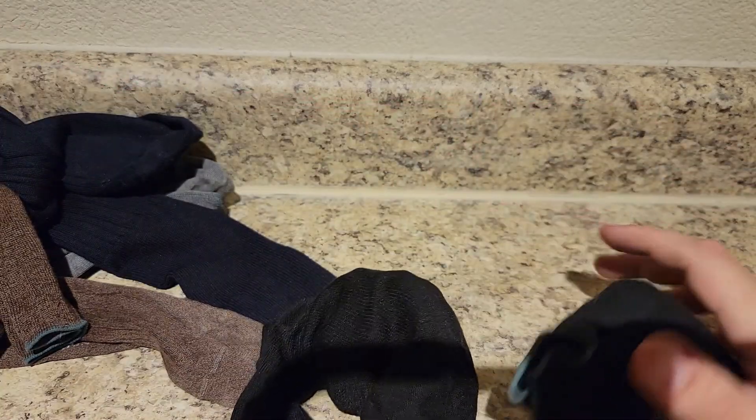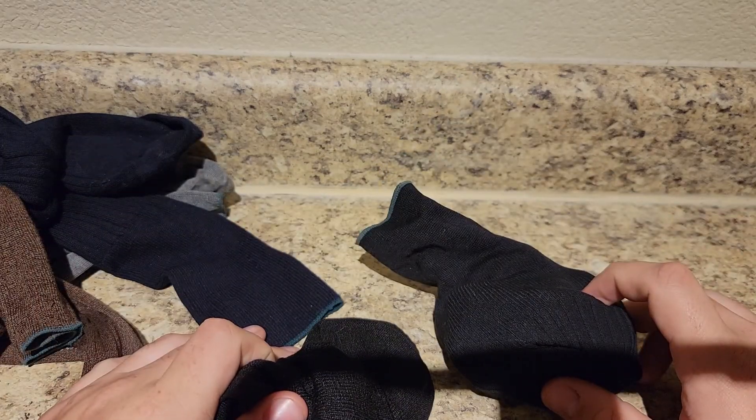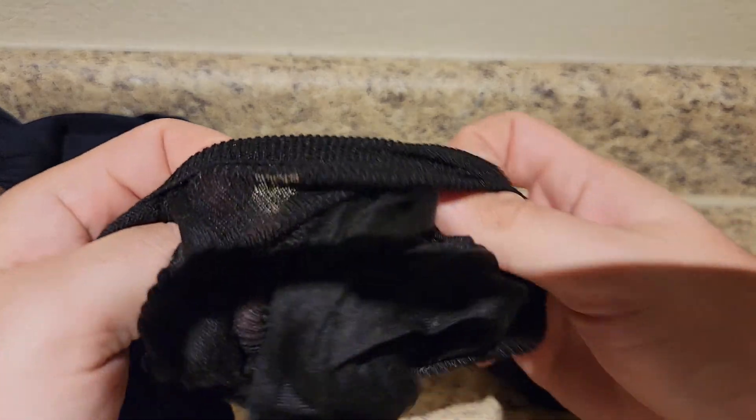They may be 20 to 30 dollars a sock, but if you hand wash them, these have lasted me for at least six months. The best thing about these socks is just remember to hand wash them, because they are dress socks.